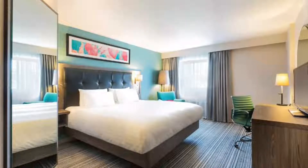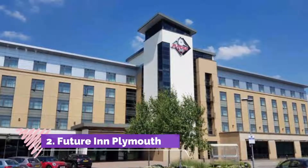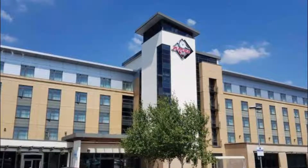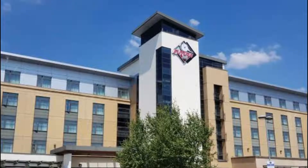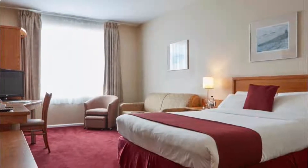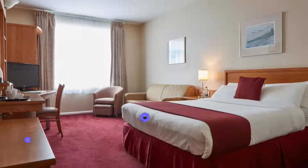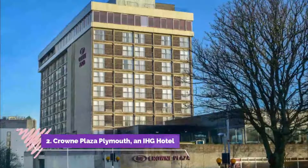Number two: Future Inn Plymouth. This modern hotel is on the A386, eight kilometers from Plymouth city center. It has free parking, free internet, an exercise room, and air-conditioned bedrooms with free local calls. Guests at the Future Inn Plymouth can enjoy a cooked breakfast in the morning.